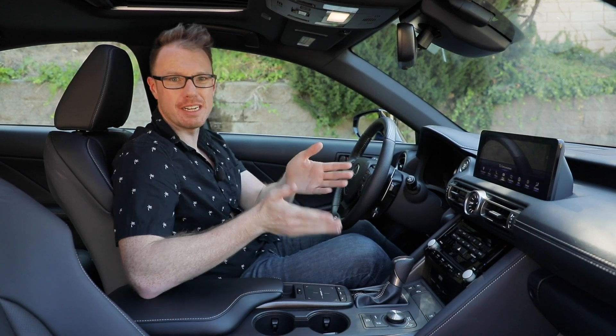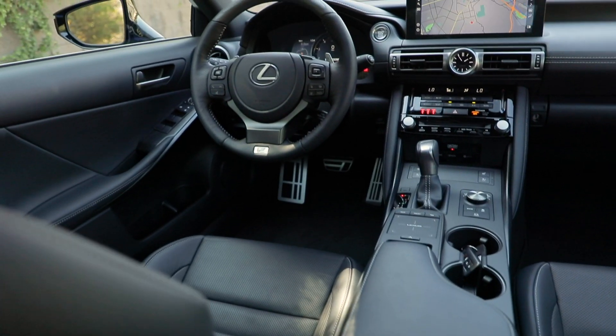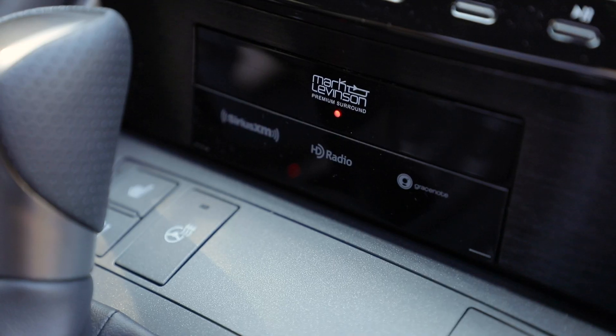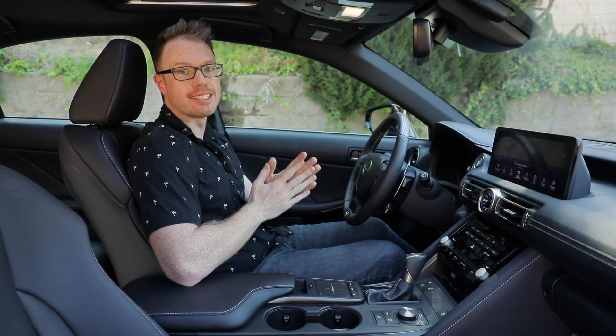Is it as good as Audi MMI? Well, no, but it works much better. And last but certainly not least, don't forget the obligatory Mark Levinson audio system, a hallmark trait of the Lexus brand. It sounds just as good in the IS as it does in any other Lexus model.